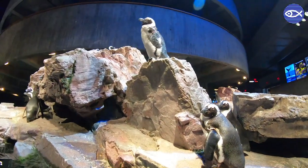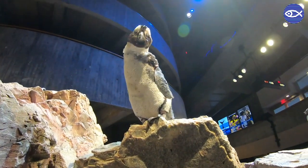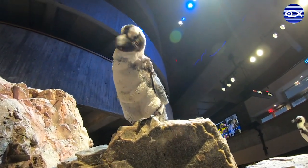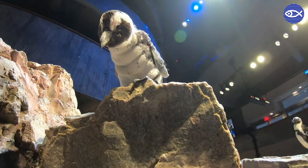Because a penguin's feathers are so important to their survival, it's also important that they keep them in tip-top shape. Throughout the course of a year, penguins' feathers will start to break down and wear out, and that's natural.